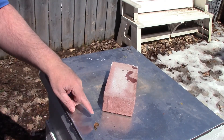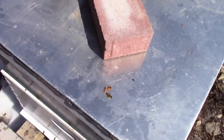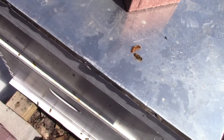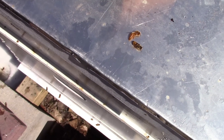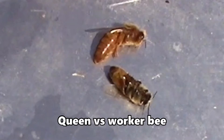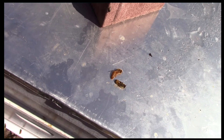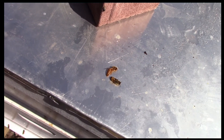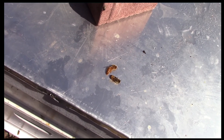And here's the dead queen. That is the dead queen — I've got a worker bee there to show you the size comparison. She was found outside of the hive.